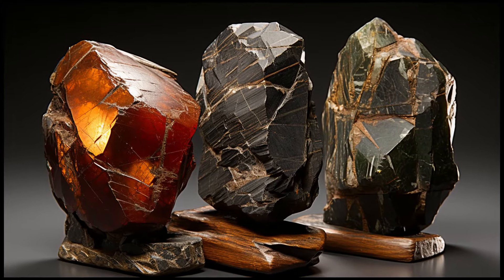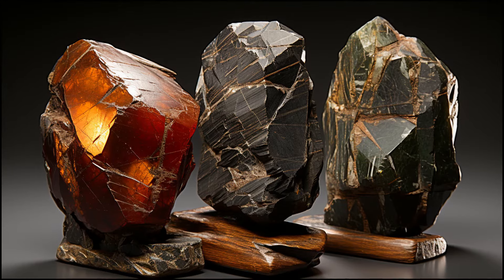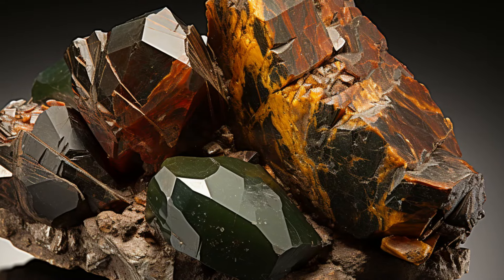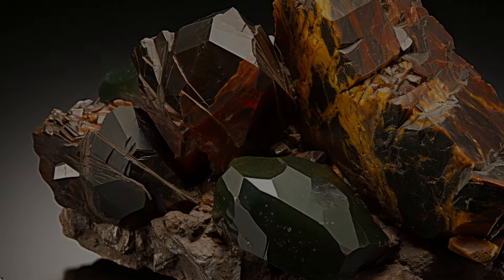Hypersthene is part of a series of minerals which includes enstatite, bronzite, and ferrosilite. Bronzite, a greenish-brown variety of Hypersthene, is mostly found in Australia and is known for its bronze-like luster.